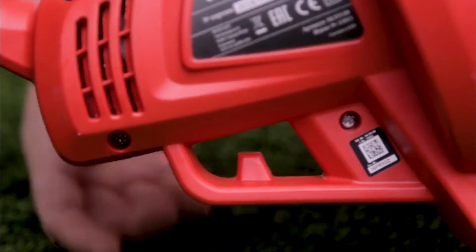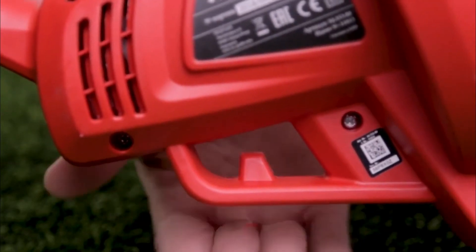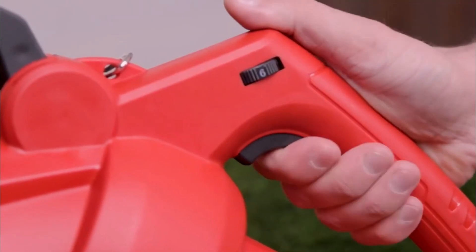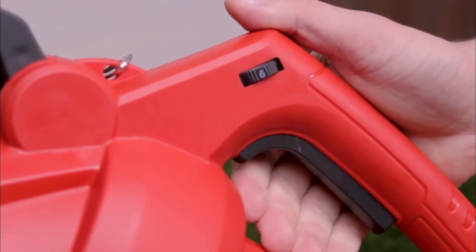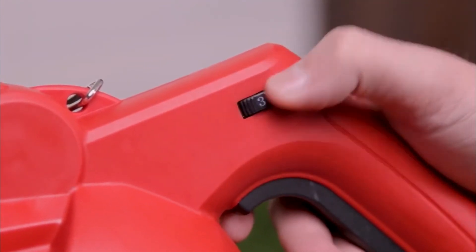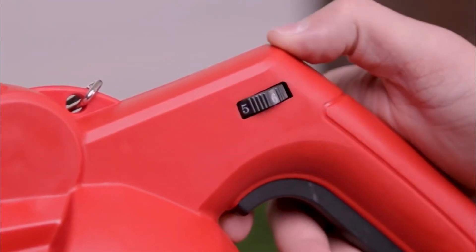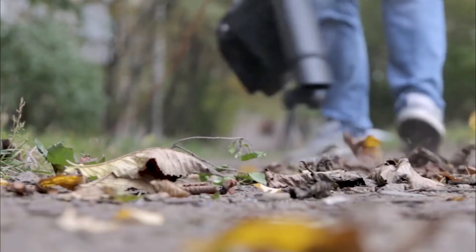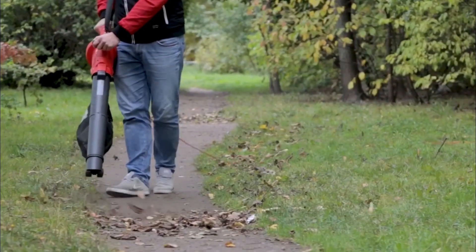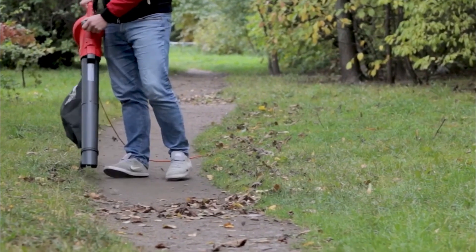Weighing in at only 3.13 kilograms, it is very lightweight and you can use it without any problems. The device is also very ergonomic — switching from one function to another is very easy and fast. Also, it stands out from its competitors by the presence of two guide wheels, which are quite convenient for those who cannot carry the device for a long amount of time. As for the collection bag, it has a capacity of 40 liters.